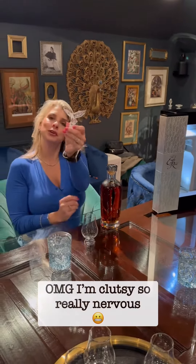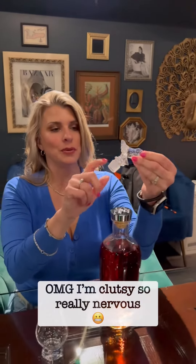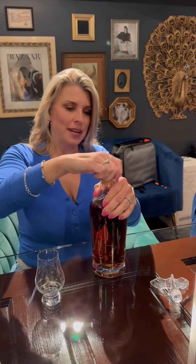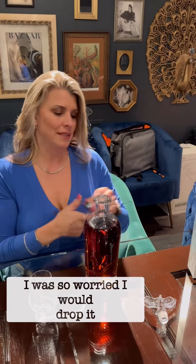First, we'd like to talk about the beautiful Crystal Eagle on top. This is the stopper. And you know what's real? It's got the crystal. I am a little clumsy, so I get a little nervous. Oh, wow. Even the topper's heavy.